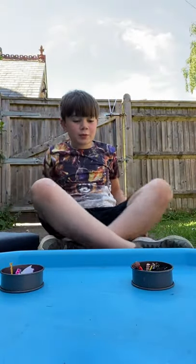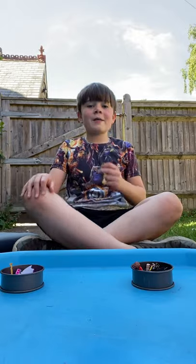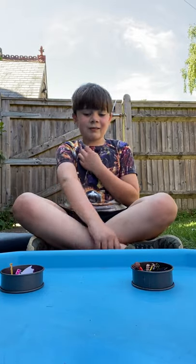Hey, what is up guys! Today I'm going to be doing a figure switch up, like a Batman movie. I'm going to blindfold myself and cover my eyes, and I'm going to see the bad guys and good guys — some of the good guys and the bad guys — and I'm going to switch them up. I hope you guys enjoy this video.